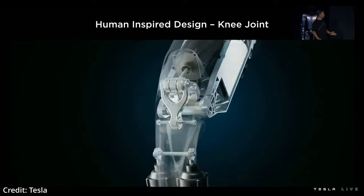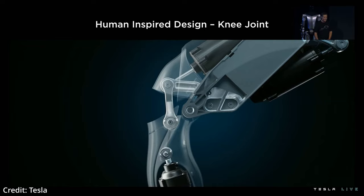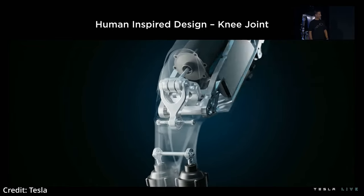They even designed the robot's joints after human joints to similarly be able to generate maximized torque from a bent position, while minimizing force in order to conserve energy consumption.